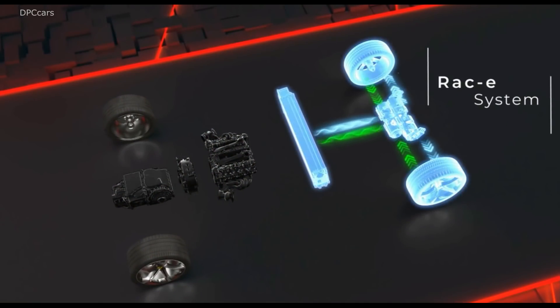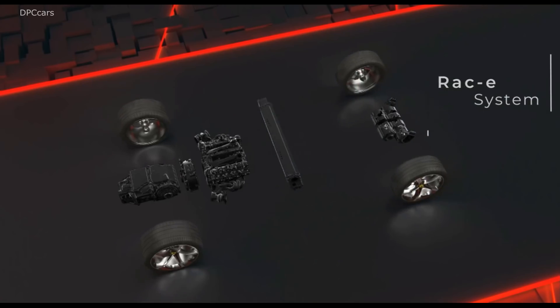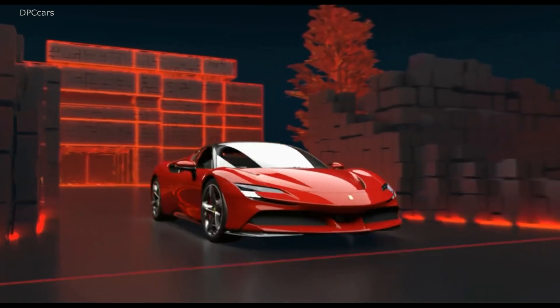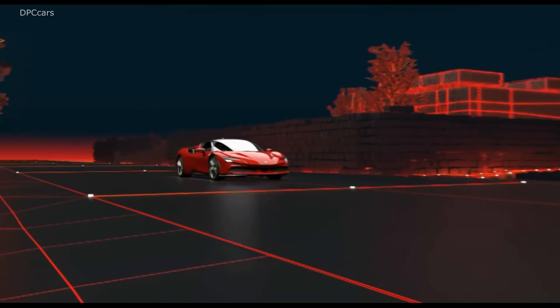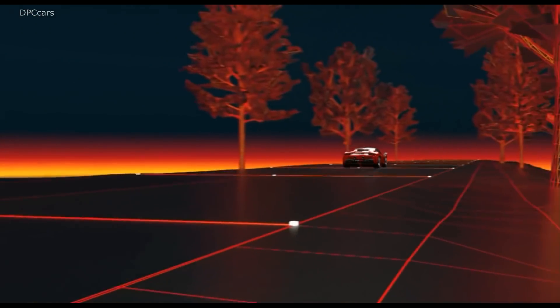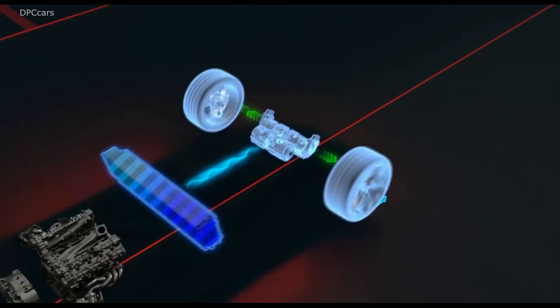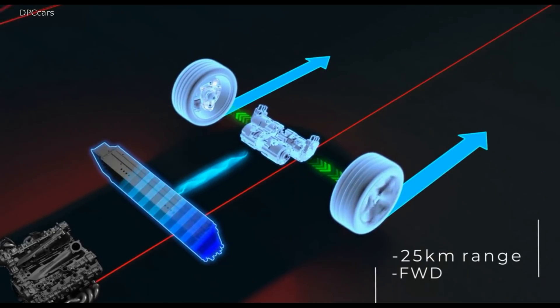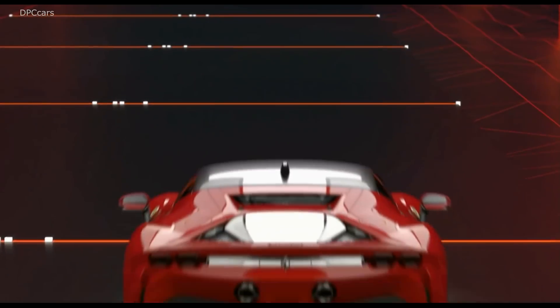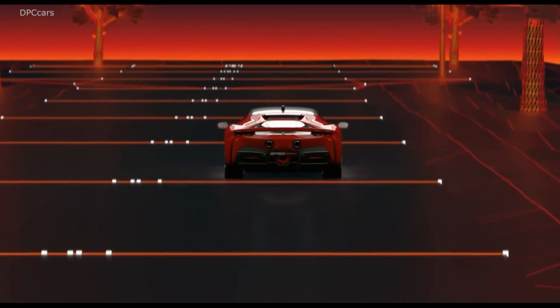With a whopping 986 horsepower, the SF90 is the most powerful road-going Ferrari ever produced. The turbocharged 4.0-liter V8 produces 769 horsepower and 590 foot-pounds of torque — on its own, that makes it the most powerful V8-powered Ferrari to date.